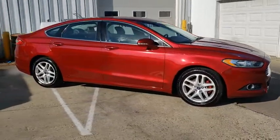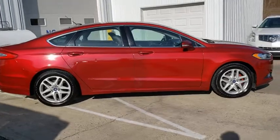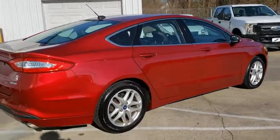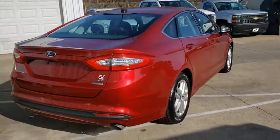Here are some of this vehicle's great options: traction control, dual airbags, alloy wheels, power steering, four-wheel disc brakes, trip computer.